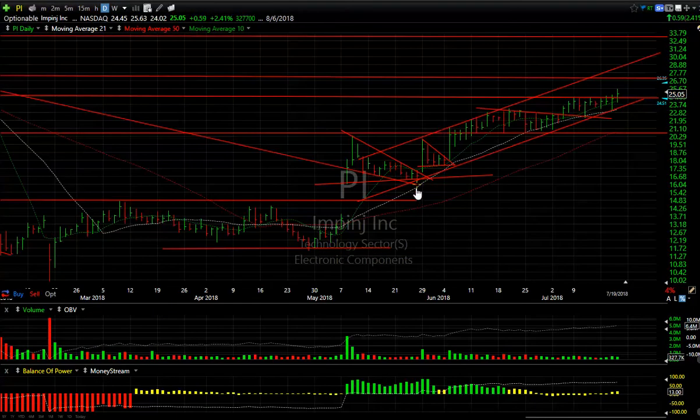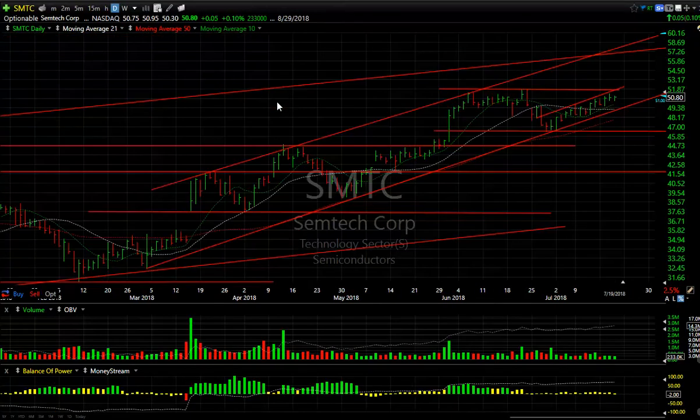IMPINJ: the swing trade continues wonderfully. After the pop and pullback and consolidation breakout we gave you, it's gone from 17 to almost 25.63 today. It took a little bit of a pullback but closed above that level. I'm looking for about 26.75 as early as tomorrow, and eventually 28 and 33 are targets.